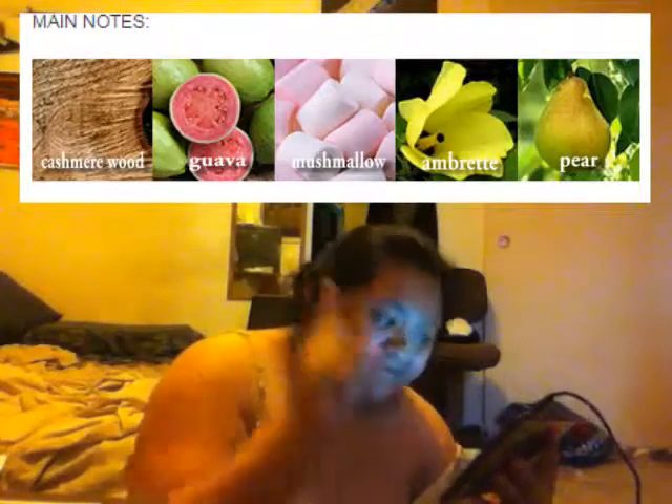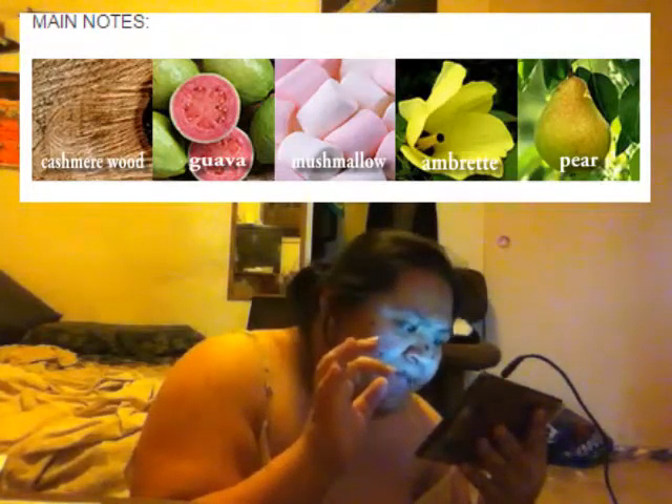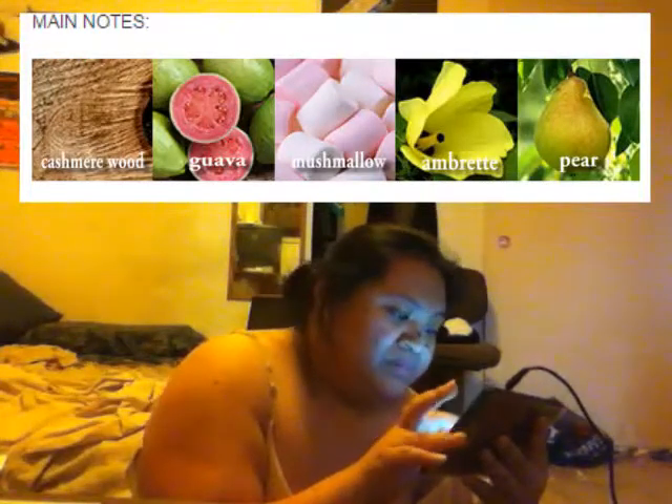It's definitely sweet and girly. The main notes in this are cashmere wood and guava. That is all for my Scentbird subscription.